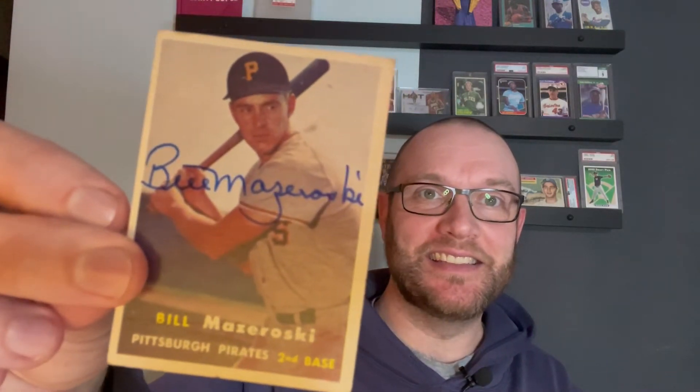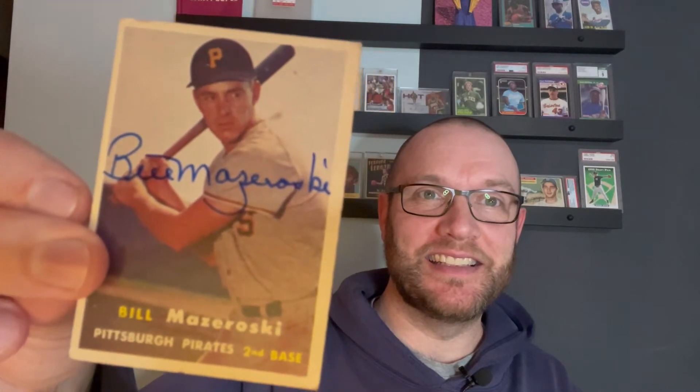I did send him a $20 bill with this because that's the donation he requires based on sportscollectors.net. And I made the mistake of sending it in a top loader. But boy, it came back nice. Look at that — that is a nice rookie card. I'm very happy to have that. There's the card: rookie Bill Mazeroski, authenticated.